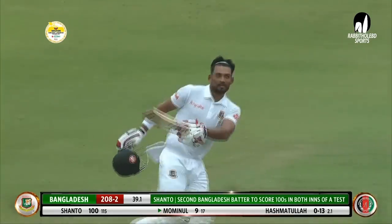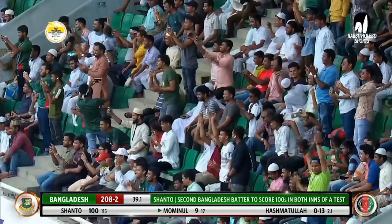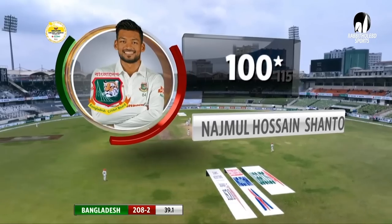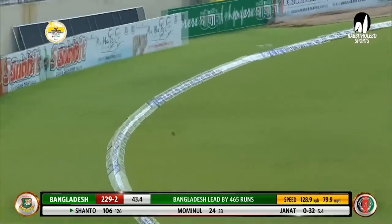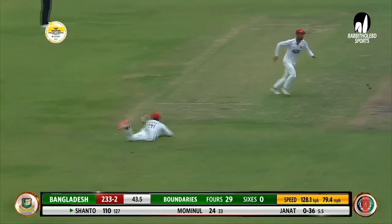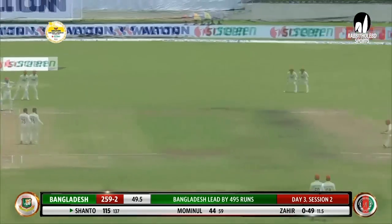Youngsters watching — this is how you play. From natural talent, he tucks it away. Natural talent has created another record: the second batter ever for Bangladesh to score centuries in both innings of a Test. What a brilliant innings it has been — take a bow, what an innings, what a player, what a performer. Sign of a great player in the making.